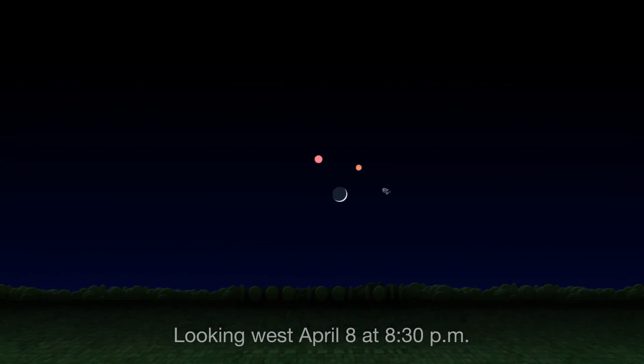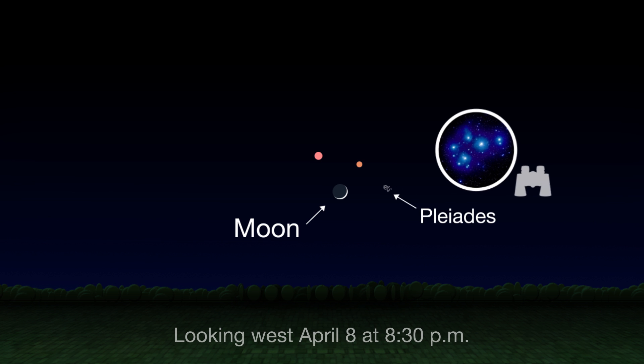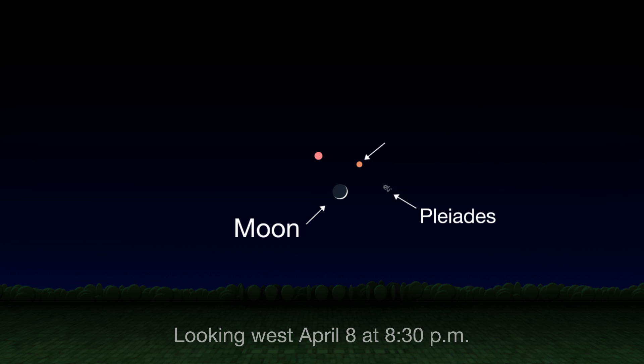On April 8th, look low in the west after sunset to find the slim crescent of the four-day-old moon with some companions. To the right of the moon is the Pleiades star cluster. Above and to the right is Mars. And above and to the left is the red giant star Aldebaran.